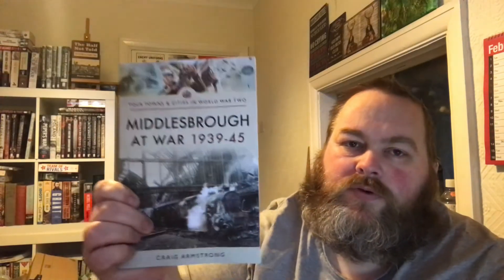The next Yorkshire-based book is one of my favourites because it's part of the 'Your Towns and Cities' series. This one's called 'Middlesbrough at War', written by Craig Armstrong, published by Pen and Sword Books and priced at £12.99. I like these books because they take a look at each individual town around the country and focus on the local history of that area rather than the actual war — I find that quite interesting.